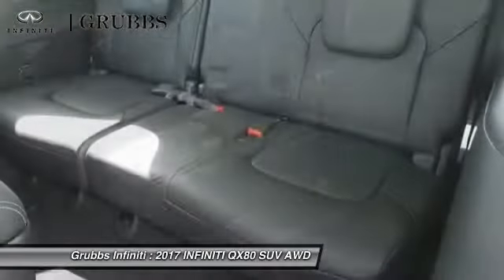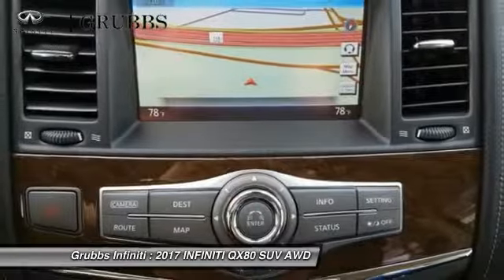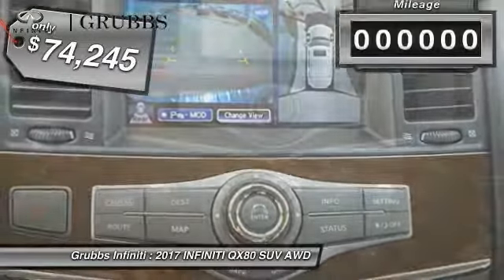It packs a strong engine, excellent manners, and a well-equipped cabin. The QX80 is the most fuel-efficient of its kind and is priced below $75,000.